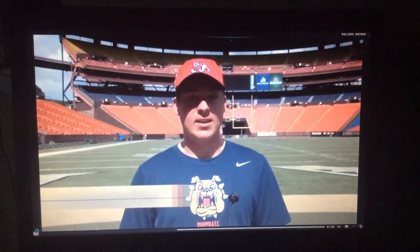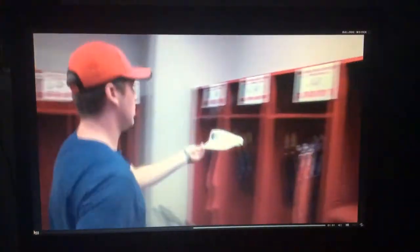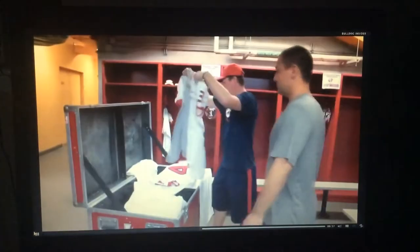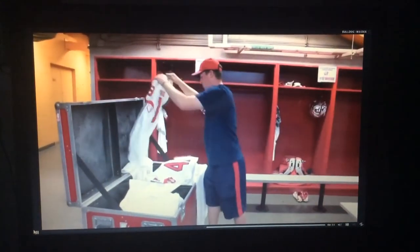As an equipment manager, you're really the guy that doesn't get looked at until something goes wrong. So we just want to make sure that no one's looking at us. This is junior Morgan Stroh's third year on the job. He played football at Madera South in high school and jumped at the chance to stay involved with the sport he loves.